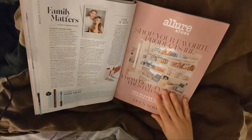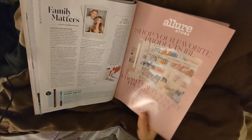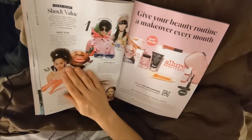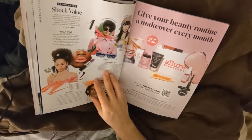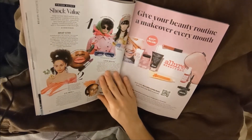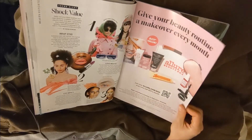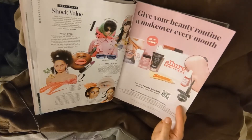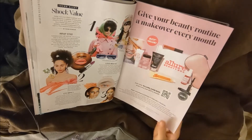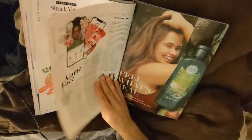Family Matters. Shock Value Wrap Star. Silk Scarves — a lot of pink. Eye Impact. Oh, this is their box — it's just $23 a month. I think everybody now is getting these box subscription thingies.